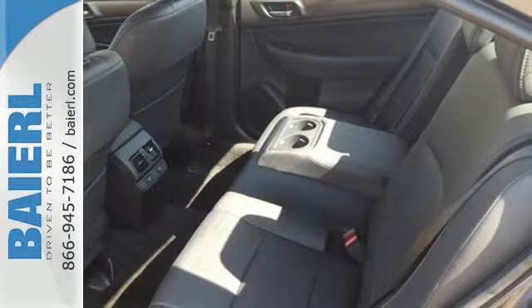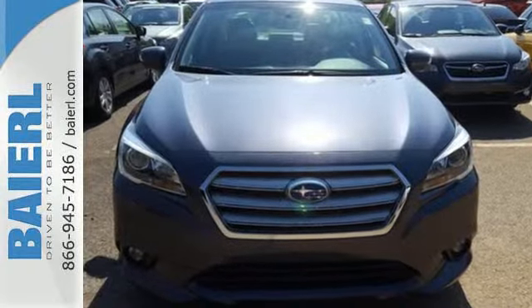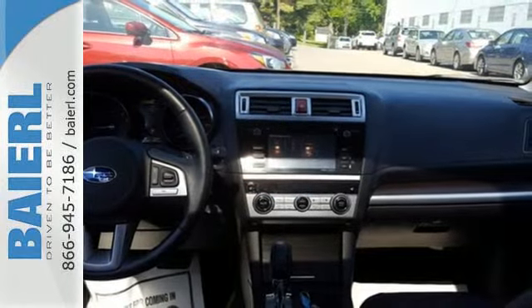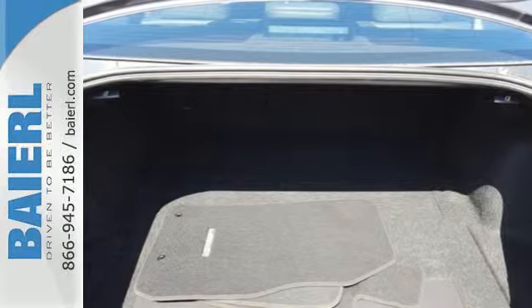Enjoy great fuel efficiency with the combination of an advanced Subaru Boxer engine and a highly proficient linear-tronic continuously variable transmission. The symmetrical all-wheel drive is designed for better stability and a quicker response to road conditions.